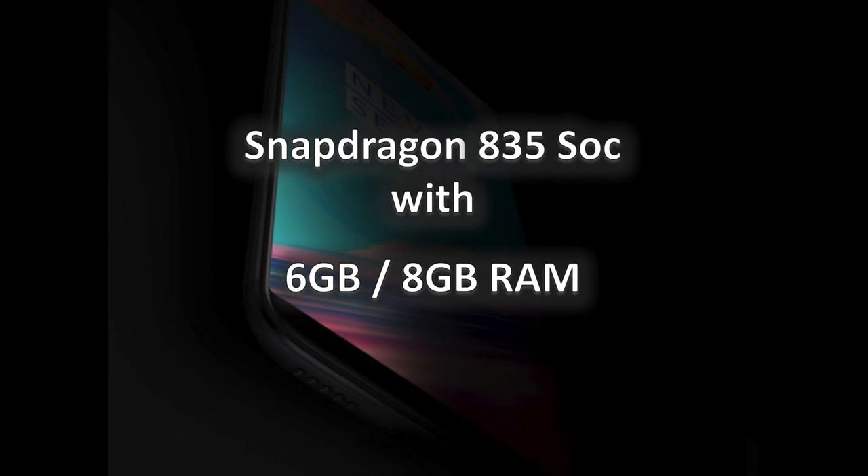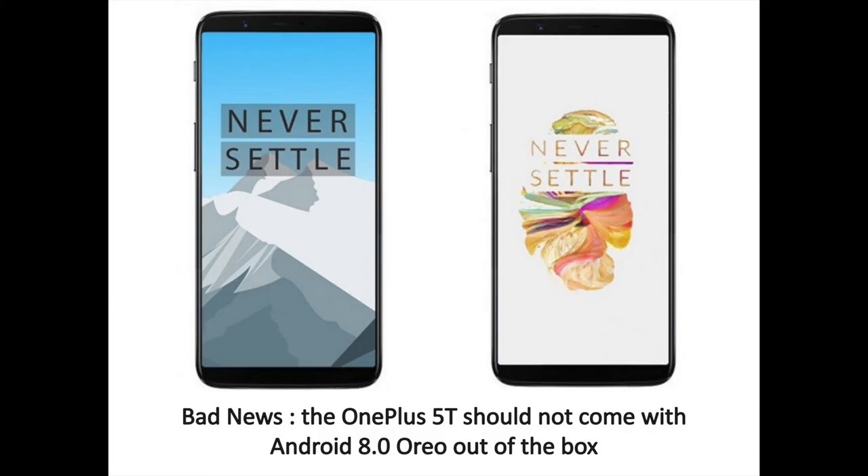On the software front, the 5T is expected to be the first OnePlus phone to support face recognition. We are still not certain whether this rumor will come true, and if it does, it will not be the 3D face scan that you get on the iPhone X. Unfortunately, we do not expect the OnePlus 5T to feature any form of special water protection — this has been one of our top wishes, but no rumors so far suggest that OnePlus is ready to implement the feature.